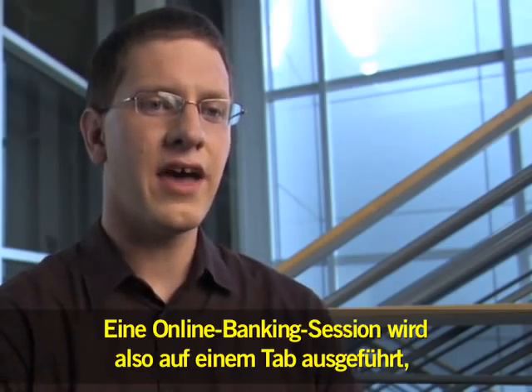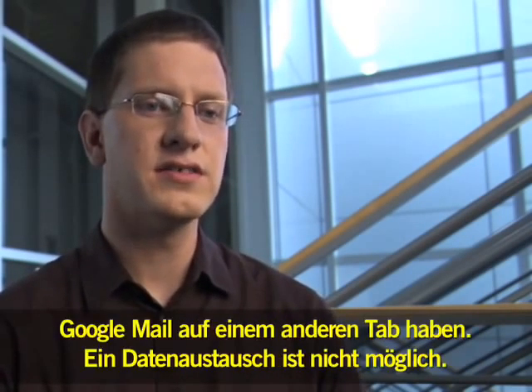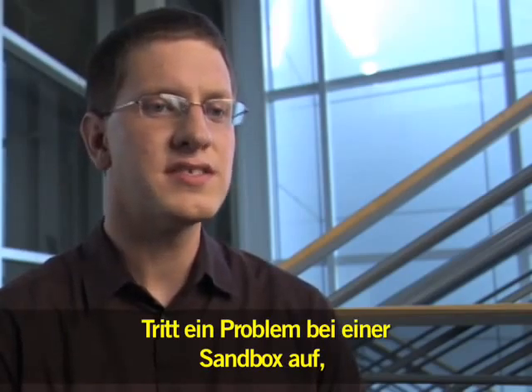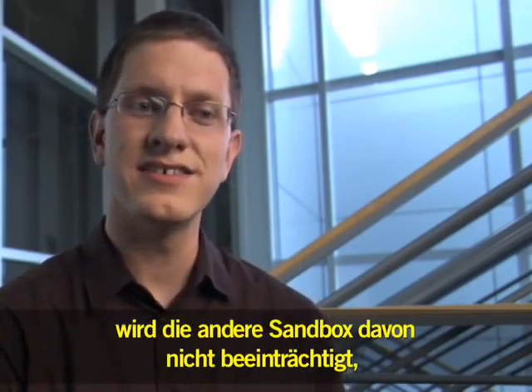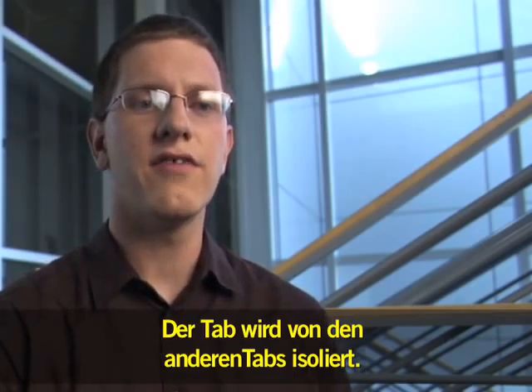You've got your online banking running in one tab, your search results and Gmail in another tab — the two can't talk to each other. And if something bad happens in one sandbox, it's like maybe there's a giant flood or it starts to rain, but the other sandbox is going to stay nice and dry, nice and happy. Your tab is going to be isolated from the other tabs.